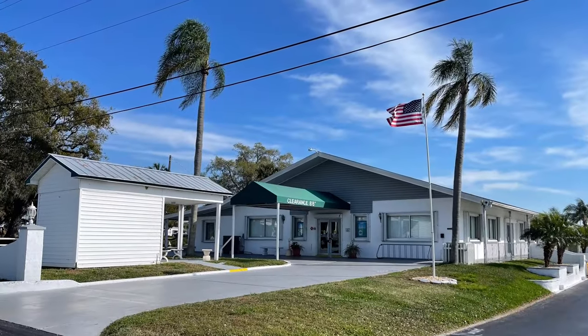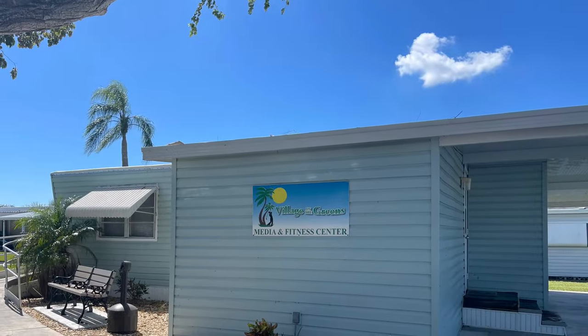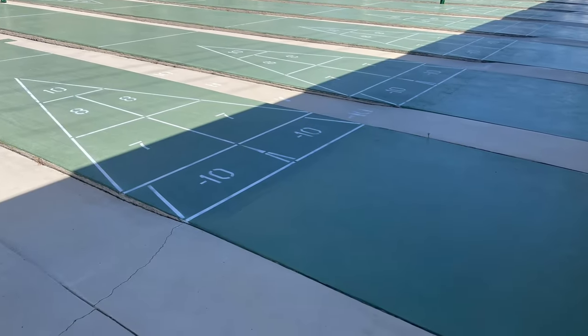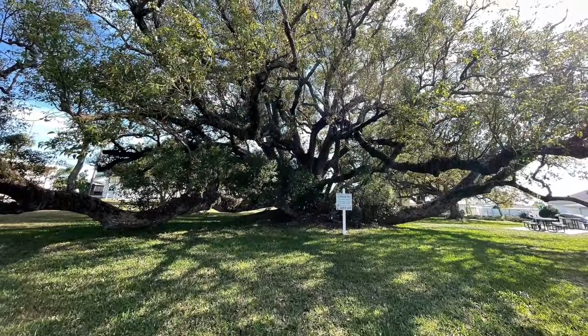Village on the Greens is a 55-plus gated community that's pet-free. It offers shuffleboard, swimming, a workout room, billiards, a laundry facility, a swimming pool, a clubhouse, and social activities, and much more.